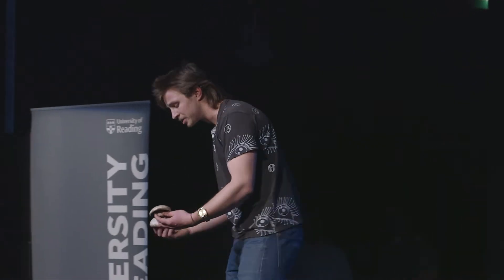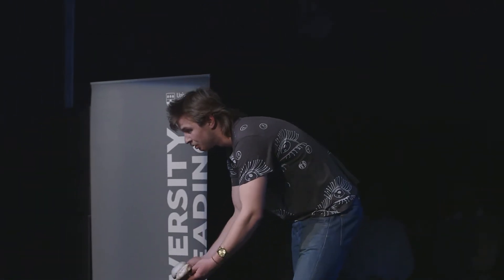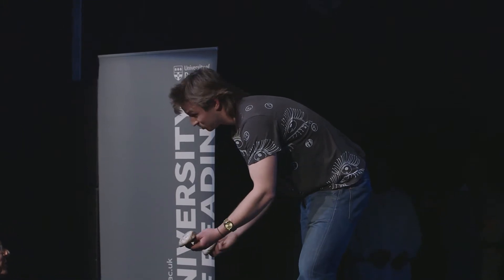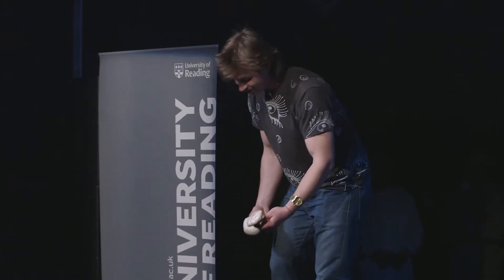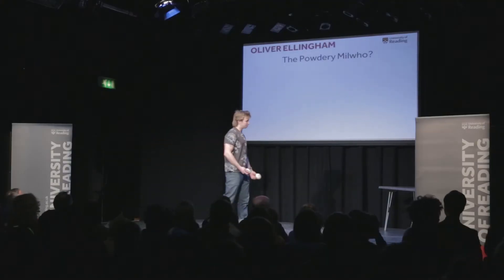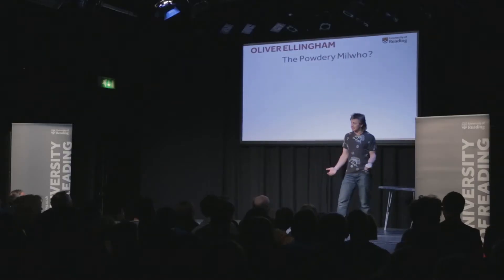How about you, sir? Do you think you could tell the difference between these two? Which one do you think is poisonous? I'd go for that one — I'd eat that one. That's poisonous. You think so? Yeah, definitely. Well, ladies and gentlemen, it seems we've got an expert in the audience tonight. That's two years of my PhD doing that.